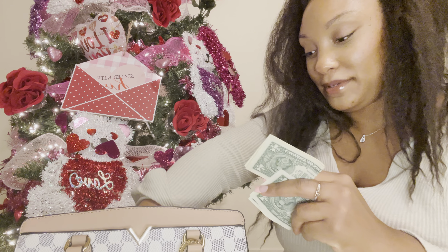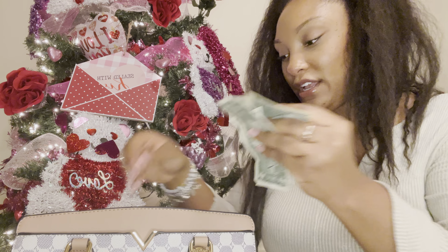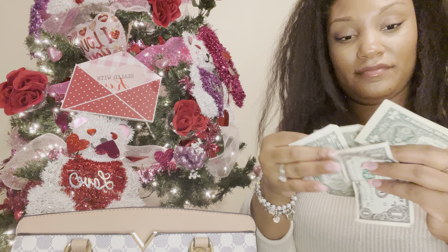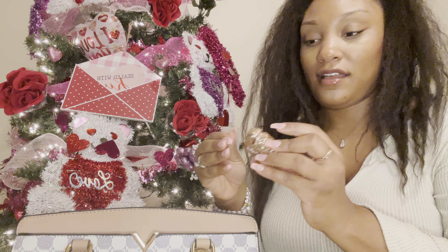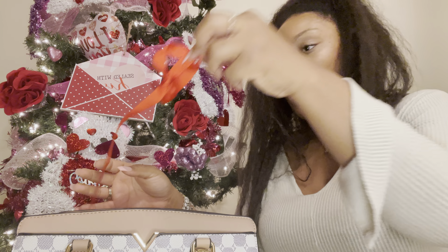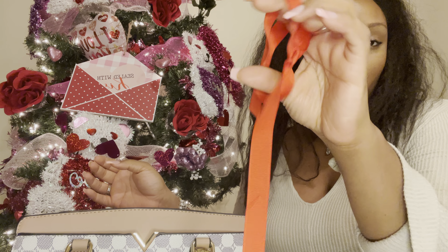I've just been shopping and throwing the money in here instead of organizing it, so I have a few more dollars. I also have my AirPods and a red bow that was around the notepad when I bought it.